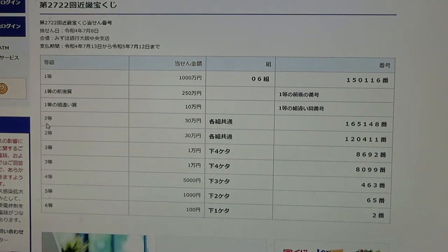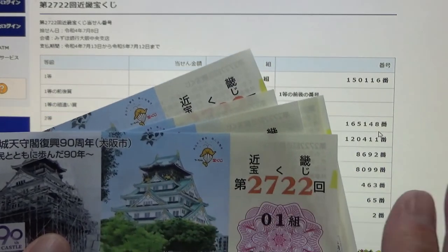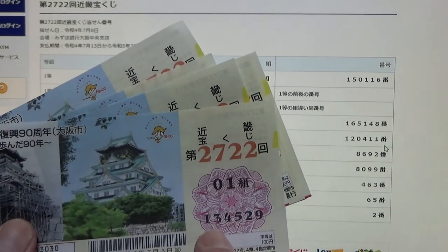To win the first second prize, Sanjumanen, you can have any grouping number, but you must have these numbers in the exact order: 165148. No good for me, because my numbers start with 134.